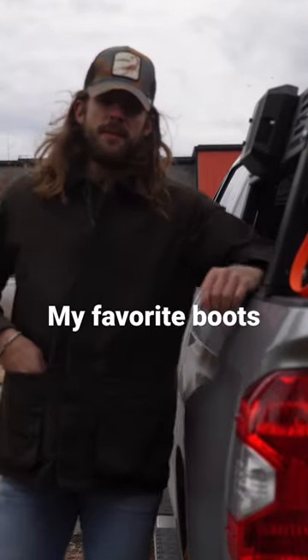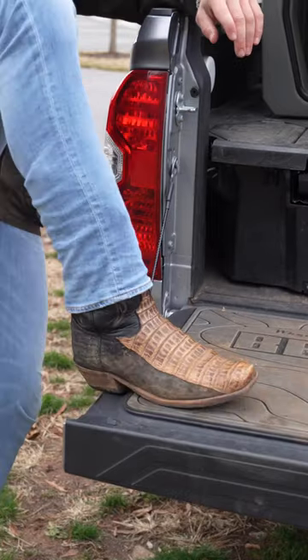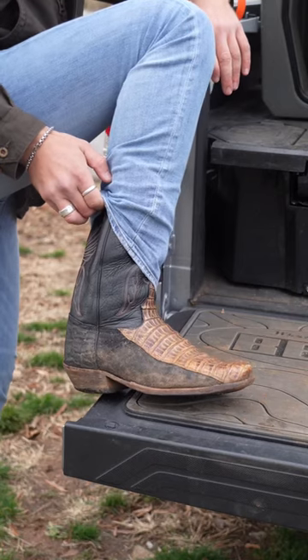We're about to go to lunch downtown, and I'm gonna start this thing off by showing off the boots. Today I'm rocking my Anderson Bean cayman on top, black leather upper, handmade in Texas. I bought these in Tennessee — definitely my favorite boot.